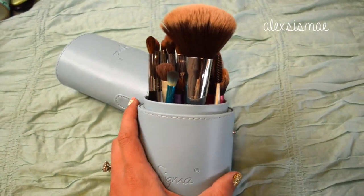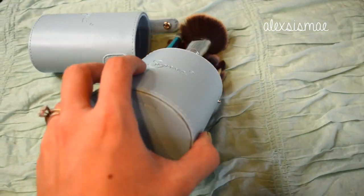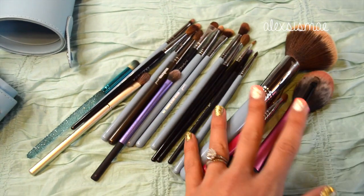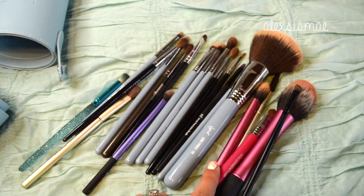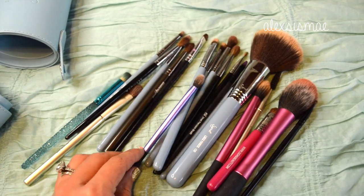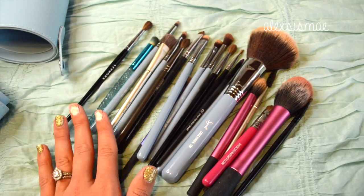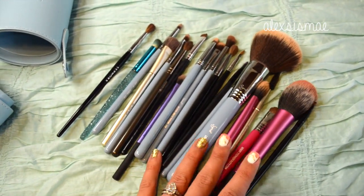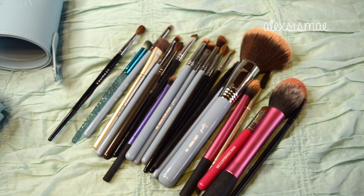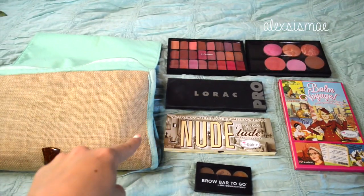This little Sigma traveling case is what my makeup brushes actually came in, and I love it because I can put all my brushes in here and they stay inside the hard case so I don't have to worry about them bending or breaking. I have a number of my favorite brushes — some are Sigma, some are Real Techniques, a few Mac and Makeup Geek, and some NYX ones that I absolutely love. Of course I'm also bringing my Beauty Blender.